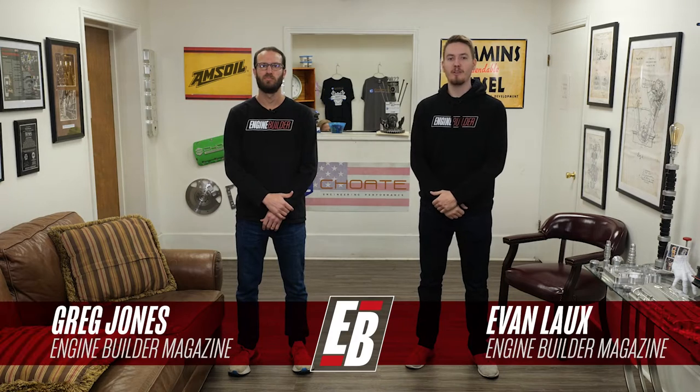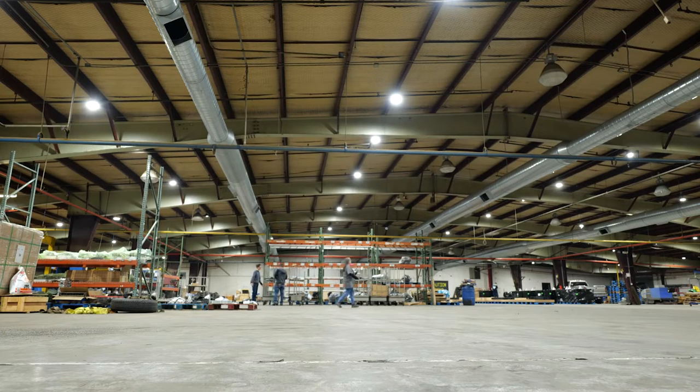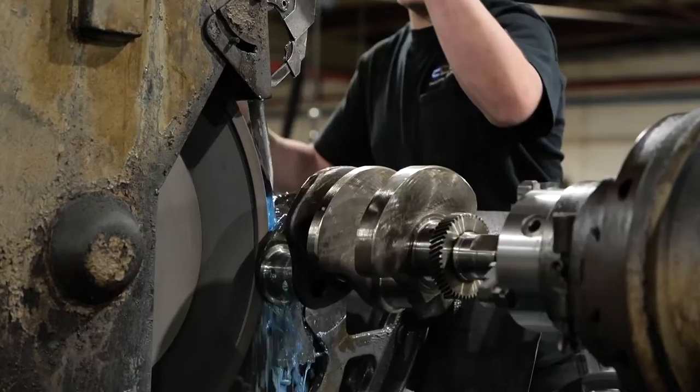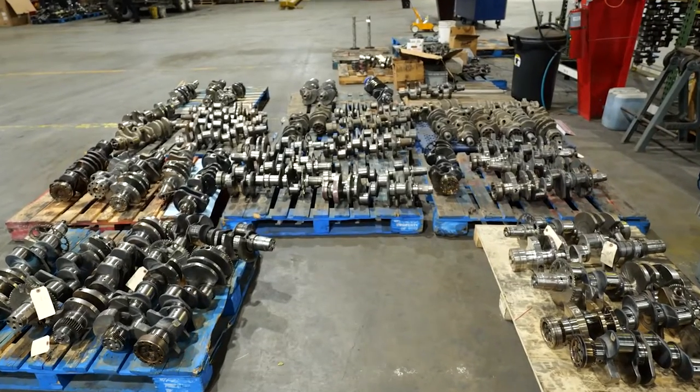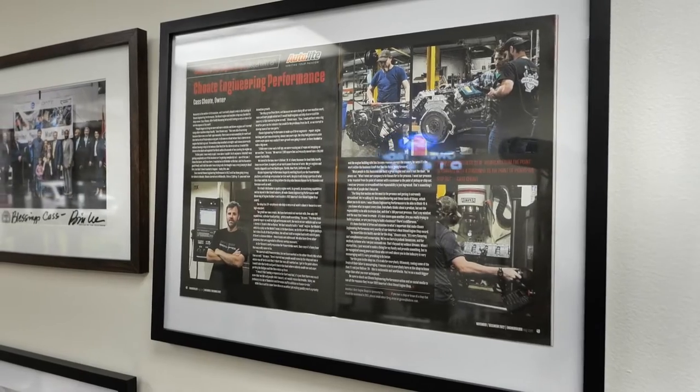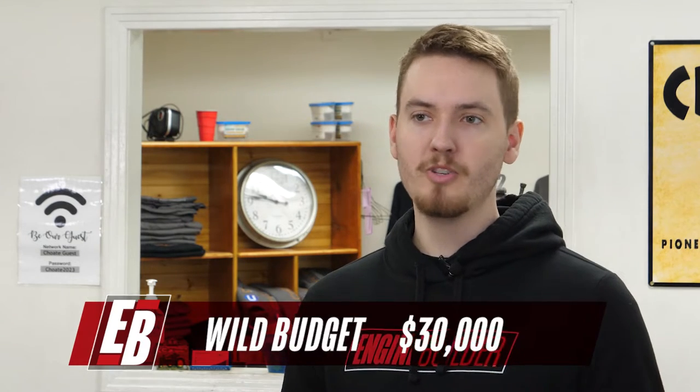Cass started CHO Engineering Performance in 2013 and has been going strong for almost a decade. The shop started in Whiteville, Tennessee in a 7,500 square foot space, and saw immediate growth thanks to excellent machine work, repair and maintenance, full engine builds, and parts manufacturing for all three light-duty diesel platforms. A few years ago, Cass relocated to Bolivar and a 155,000 square foot shop space. CHO Engineering earned Engine Builder's 2022 America's Best Diesel Engine Shop Award. Our Mild budget is $15,000 and our Wild budget is $30,000.